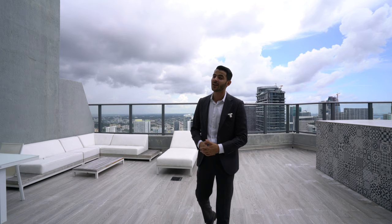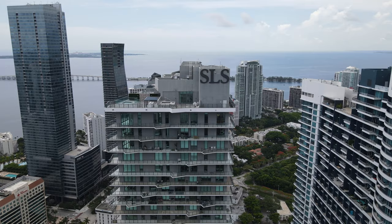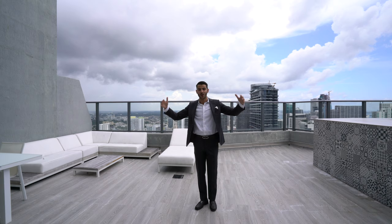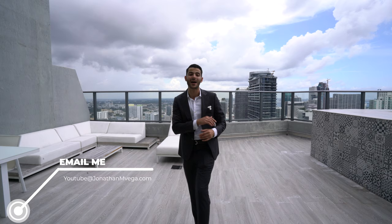There is a drone flying somewhere here, which means you're seeing drone shots on your screen. That's the end of the video. Thank you so much to Seagal Dagan with One Sotheby's International Realty — she is amazing and she let us tour her exclusive, beautiful listing. If you're interested in this property or any property anywhere in South Florida, send me an email at YouTube at Jonathan M. Vega. I'll see you guys in the next video. Peace.